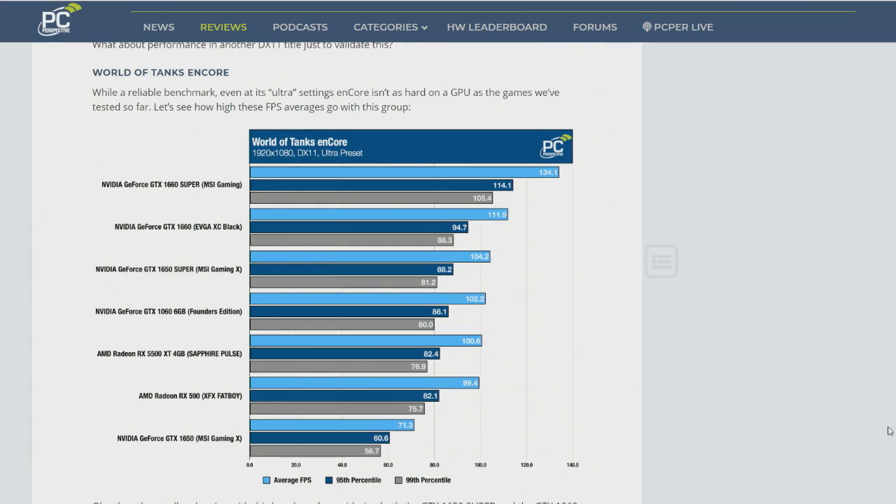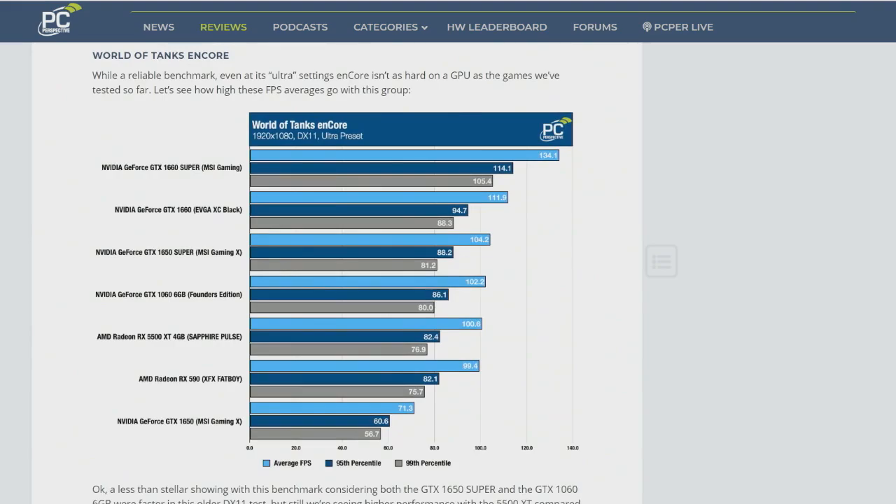A quick look at performance there just validated what I expected — based on these specs, it would be just a little bit faster than NVIDIA's card. I think it's interesting that at this point, if NVIDIA is concerned they're not leading the charts at 1080p in the $160 to $170 range, it could force them to lower the price a little bit.